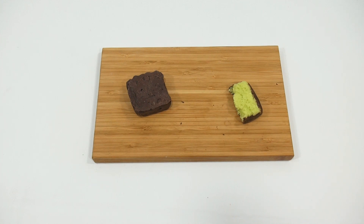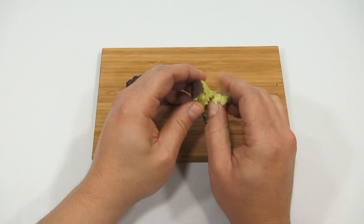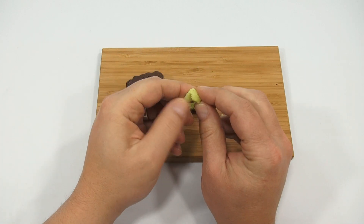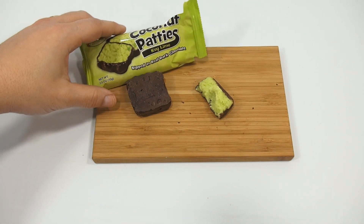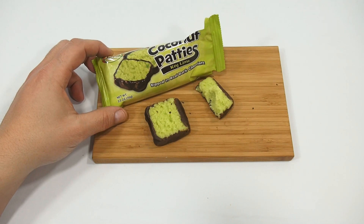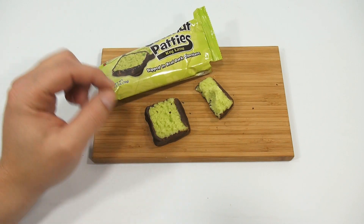It very much reminds me of a brownie or fudge consistency. Let me take some of this so I can show you better — you see it, it's almost like you can pack it. That's the consistency of the center, and it's tasty. I'm not a big coconut fan, but you get those little coconut pieces in your teeth — you know what I'm talking about if you eat coconut.